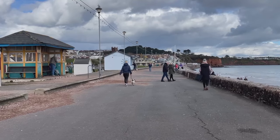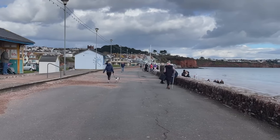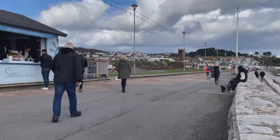I've been to Paignton and Torquay a number of times but this is the first time I've actually walked between the two of them, so I'm interested to see the same as you are as we go along. There's another ice cream place just right by the beach.